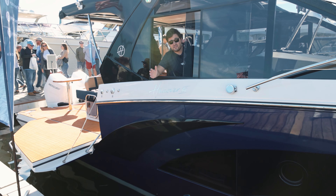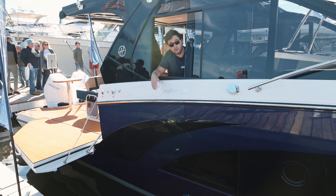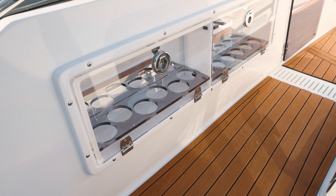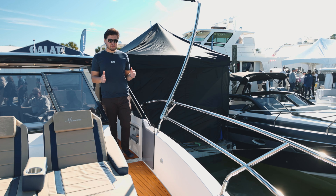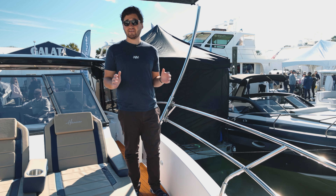The helm of the 387 offers fantastic visibility. It's really easy to just pop your head out and see exactly what's going on while you're docking. As you can see there's a dedicated walkway as well as very high bow rails which makes accessing the area very safe and easy.